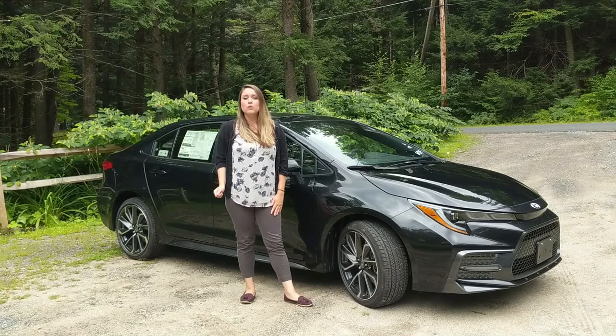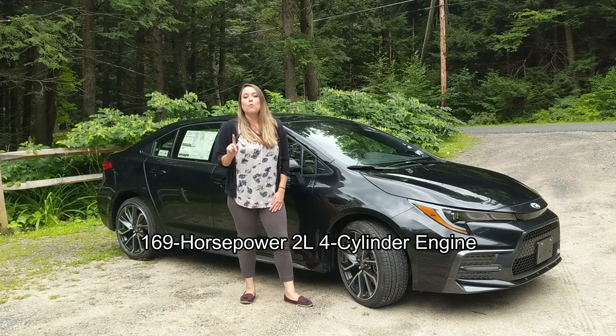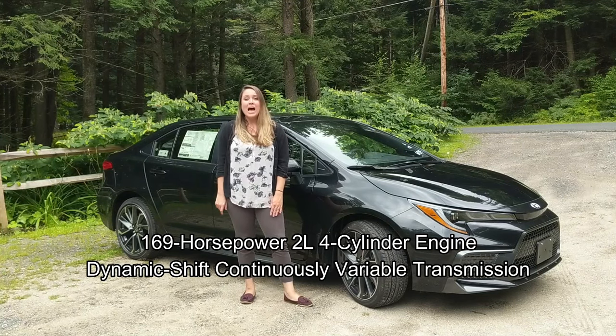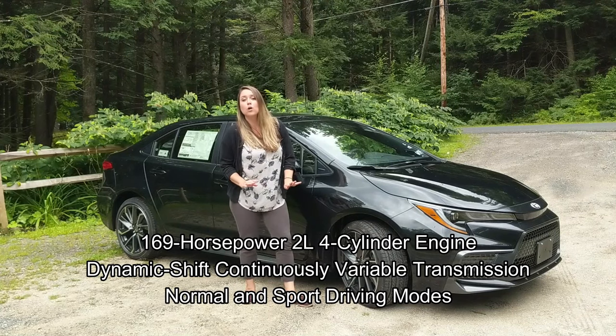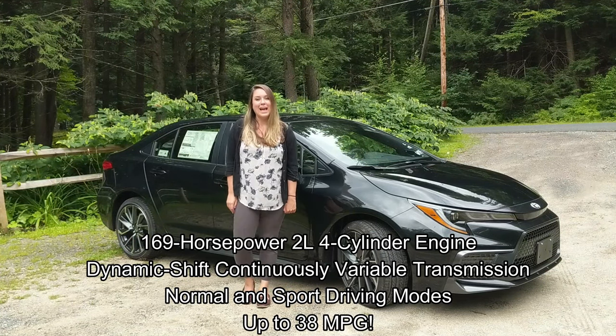The 2020 Toyota Corolla XSE comes with some sporty performance specs, like a 169 horsepower, 2 liter, 4 cylinder engine, a dynamic shift continuously variable transmission. You get normal and sport driving modes, and you get up to 38 miles per gallon.